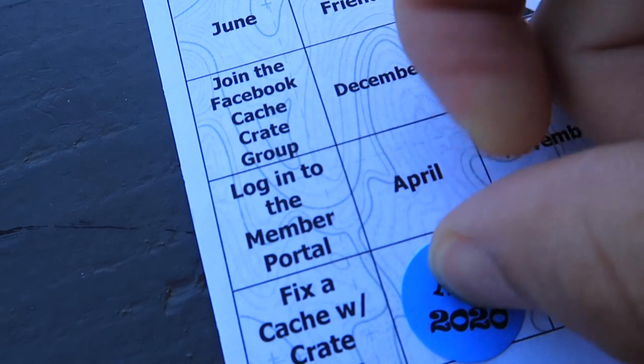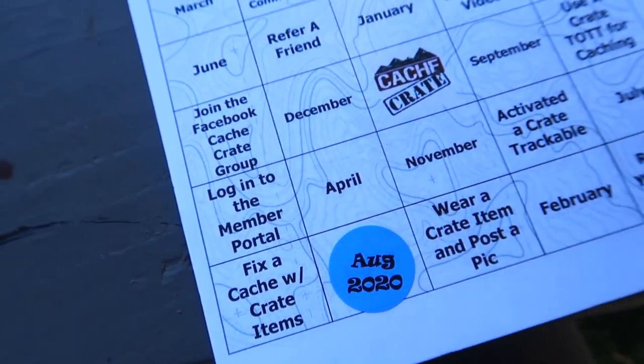I already have several Project Ape geocoins, and this is going to be an awesome addition to my collection. They also include the bill of lading, which tells you everything that's supposed to be in here. Everybody actually did get the cutter as well. On the back there's a coupon to become part of the Caching League, which is the place to grow your geocaching knowledge at thecachingleague.com. I can't forget about the bingo sticker — finish the bingo card and submit it to the Cache Crate Facebook page to possibly win prizes.